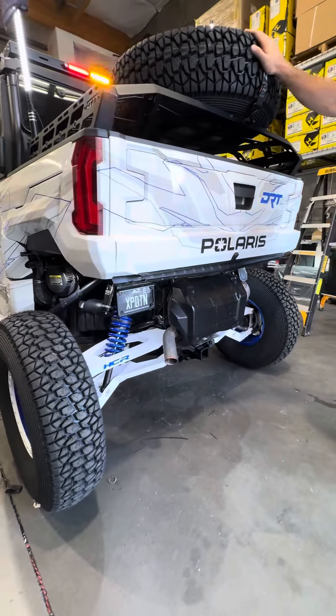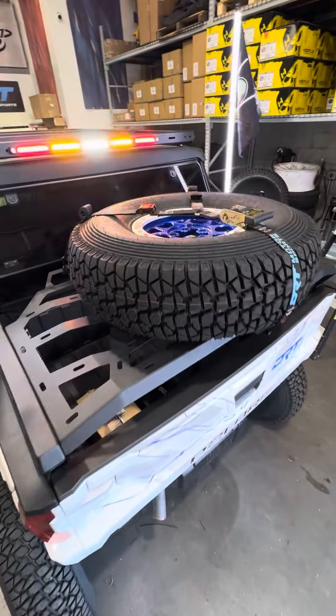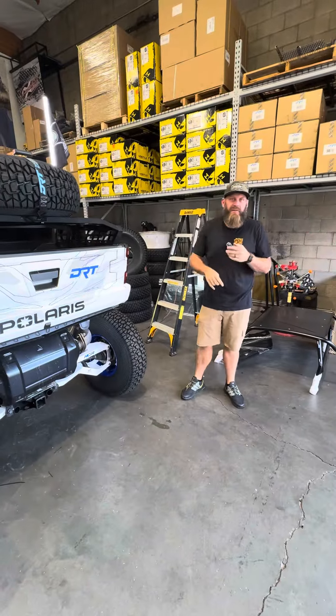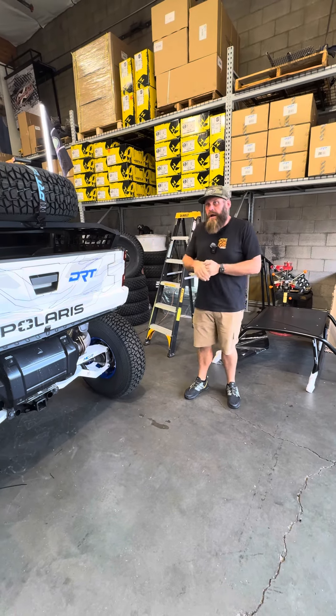You can see the HCR kit back here, full spare tire with a DRT Y-strap on it — just a really cool car. Chad is using this car a lot, so you will see it out on the trail, especially up north at Crown King. If you're in Arizona, you'll probably end up seeing this car out somewhere eventually.